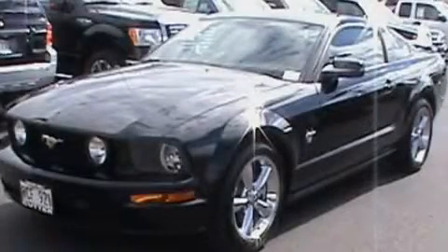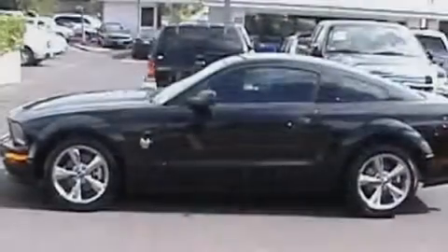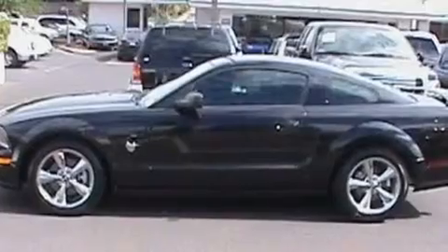This is a 2009 Ford Mustang, proving that life is a journey and not a destination. It features a 4.6-liter 8-cylinder engine and a 5-speed manual transmission.